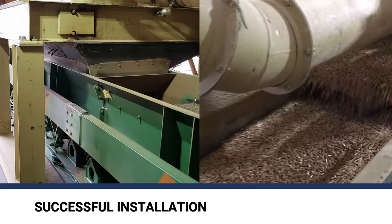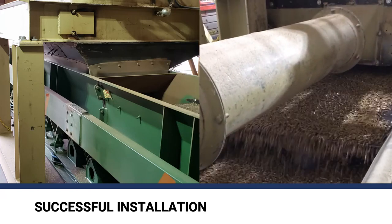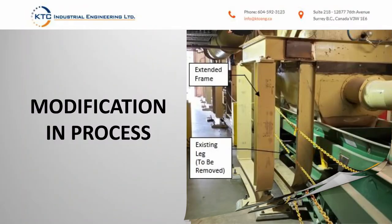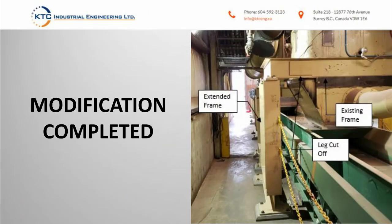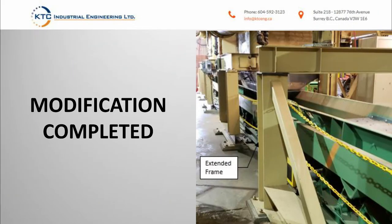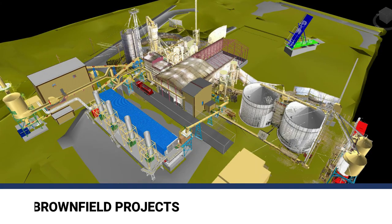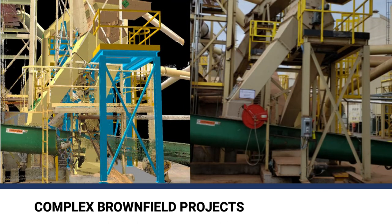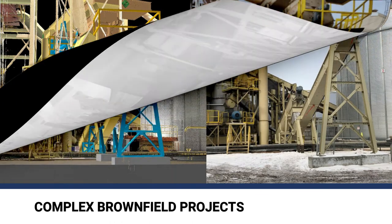The installation was successful and the new conveyors are running at design capacity. The same engineering technology is applied on a bigger scale to design and fabricate complex brownfield projects.